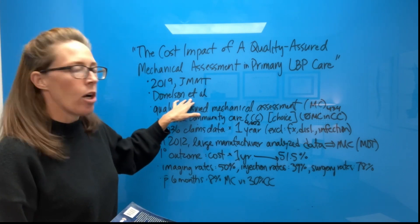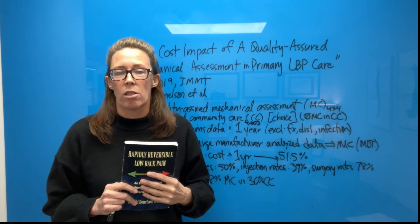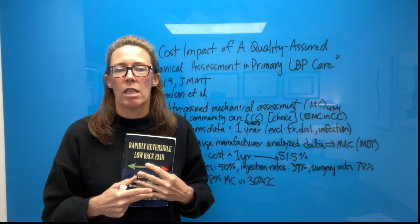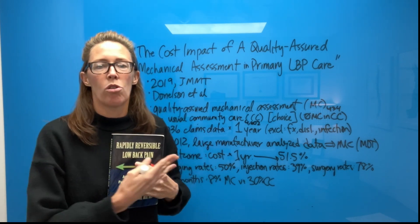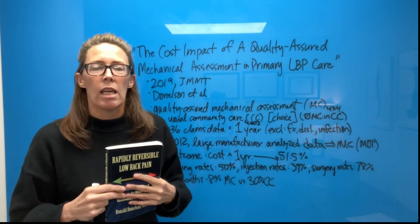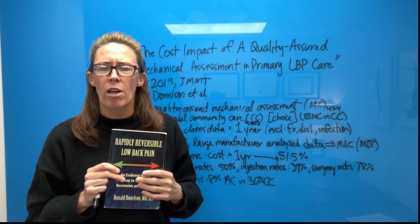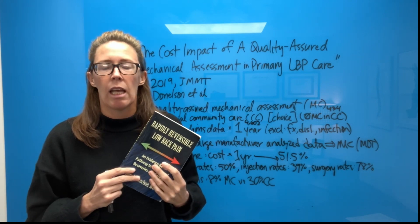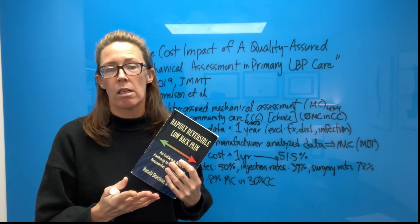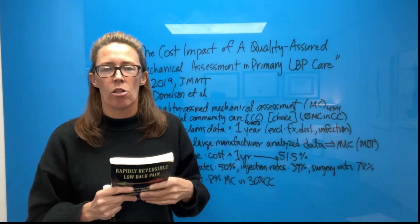Donaldson et al. — Ron Donaldson was the primary author. He was trained as an orthopedic surgeon, but later discovered repeated movement testing and MDT and devoted his career more to helping patient outcomes using MDT versus surgery. He wrote a book called Rapidly Reversible Low Back Pain in 2007. I've read it two or three times — it is an excellent read, more geared towards clinicians and people who work in medicine, especially in the finances of medicine, and not as geared towards the layperson.